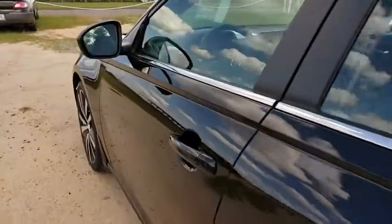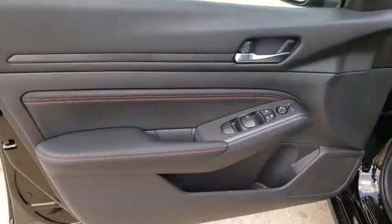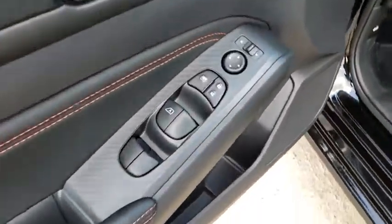Overhead console, brake assist, remote keyless entry, panic alarm, driver vanity mirror, power driver's seat, front bucket seats.